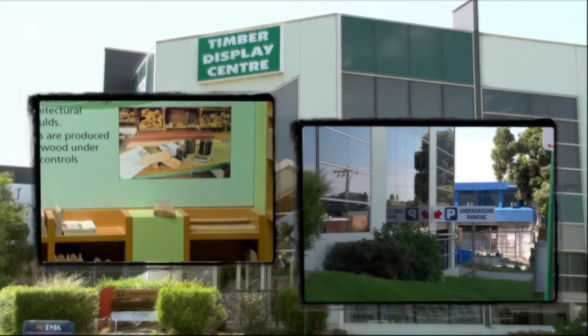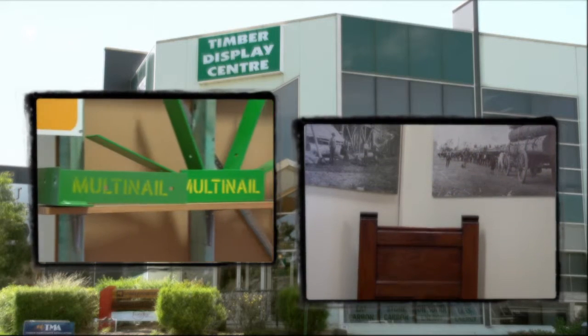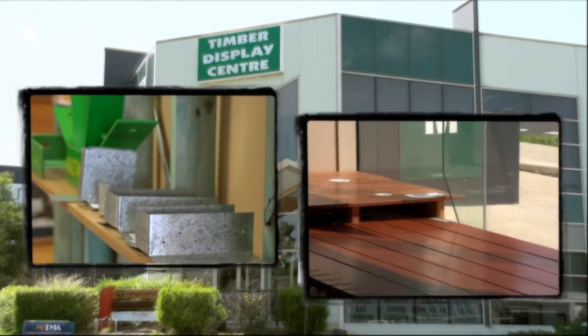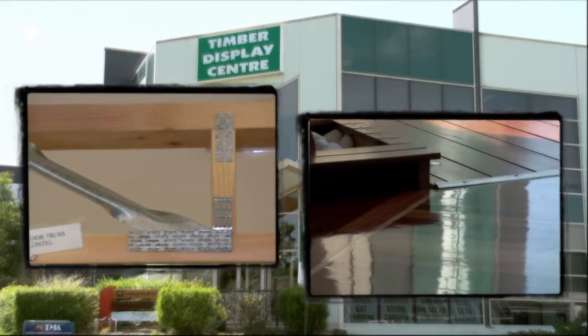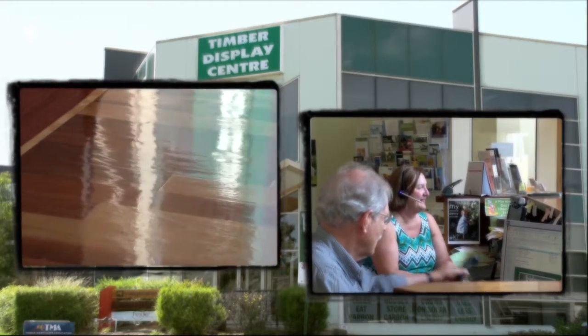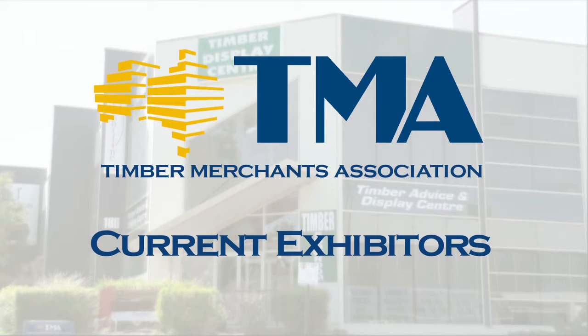You can walk and browse at your leisure and experience how fine timber products can enhance a project, an office or a home. Friendly staff are on hand to offer advice and access to relevant expert members of the Timber Merchants Association. Here are the exhibitors currently demonstrating their products at the Timber Display Centre.